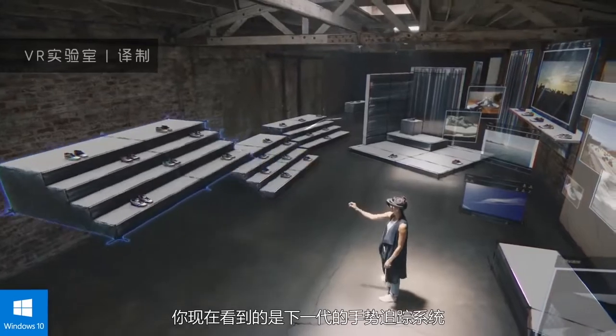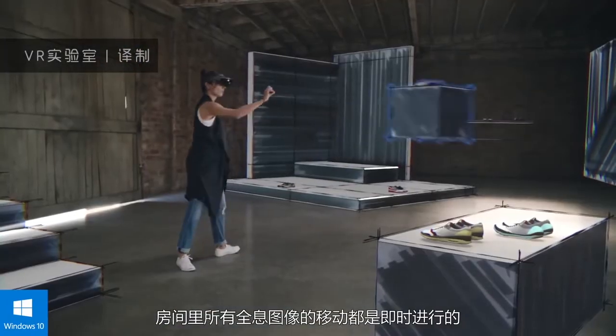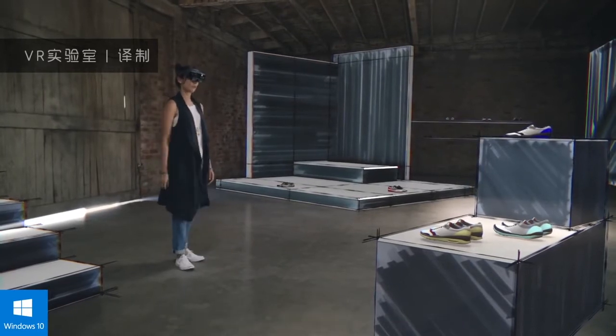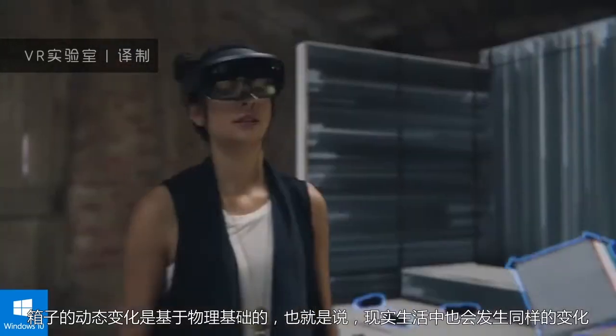What you see here is next generation hand tracking. Penny moves the holograms throughout the room in real time and space. The boxes react using physics-based simulations, just like they would in the real physical world.